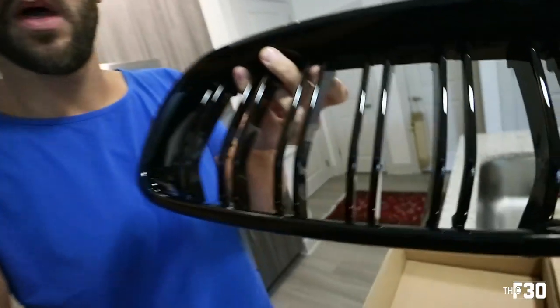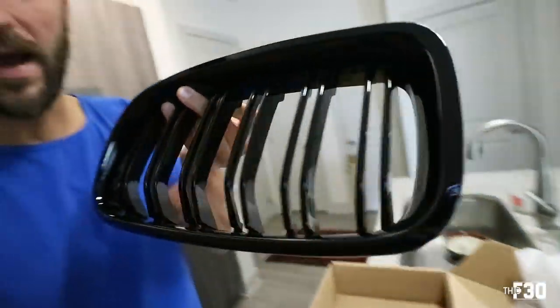Day two. So the carbon fiber kidney grills on the F30 are kind of going to crap — they're starting to bubble up. It was a cheap grill I got on Amazon or eBay, lasted me about a year, but after sitting out in the sun it just went bad. So I'm going back to gloss black on the grill. The carbon in the kidney grills never quite matched the higher end carbon on the car, so I'm just going to go back to black and pull back on the carbon fiber.